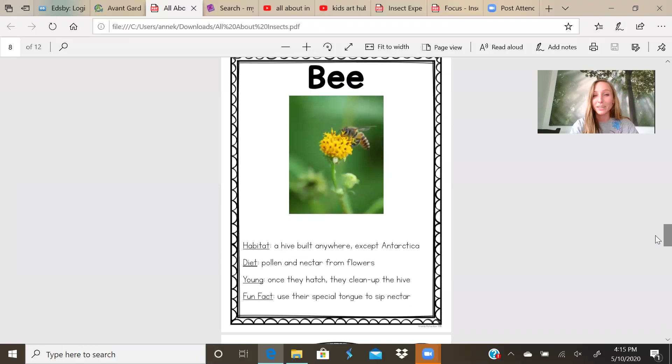Bees are super helpful. They live in a hive built anywhere except Antarctica, so they can live all over the world. What they eat: pollen and nectar from flowers. Once they hatch, they clean up the hive. Fun fact: they use their special tongue to sip nectar — their tongue is in their mouth and when they drink the nectar it comes out. My brother actually has a beehive up in Pennsylvania. Pretty cool.